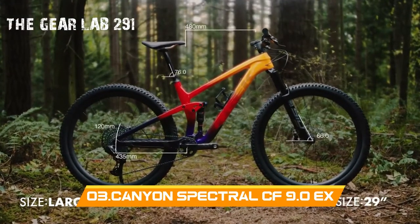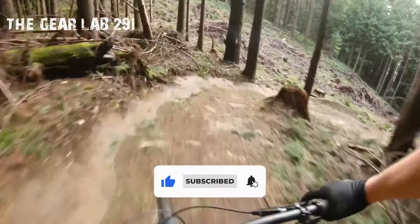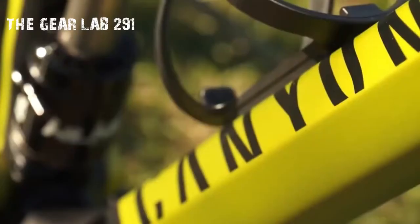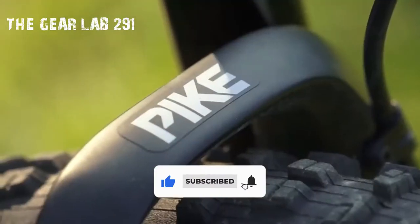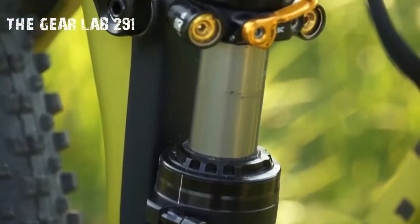The Spectral CF 9.0X is Canyon's definition of an aggressive trail bike — the smaller brother of the Strive. It offers such kick-ass performance that many big-rig riders are downsizing. The CF 9.0X model certainly looks ready to rumble with a full carbon frame, aggressive geometry, 150mm RockShox Pike RCT3 Solo Air Fork and Cane Creek DB Inline Shock. The SRAM X01 drivetrain keeps shifting precise, and the powerful SRAM Guide RSC brakes work well, if a bit noisy. Canyon's own stem and carbon fiber bar feel wide and aggressive, supercharging your confidence on hard trails. Wheel choice can make or break a bike, and although the Mavic Crossmax Enduro Limited wheelset offers precise steering, they are a little narrow by today's standards.